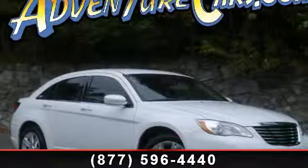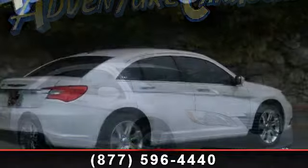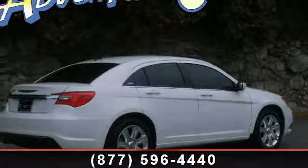Arrive in style with this 2013 Chrysler 200 Touring. If you are looking for a first-rate auto, this one could be yours today.